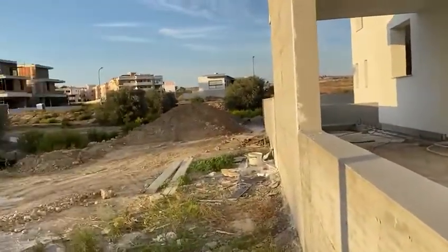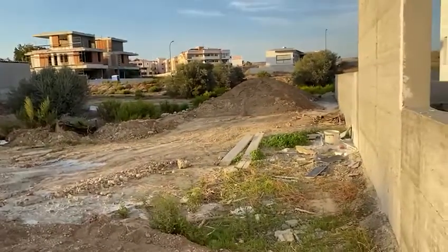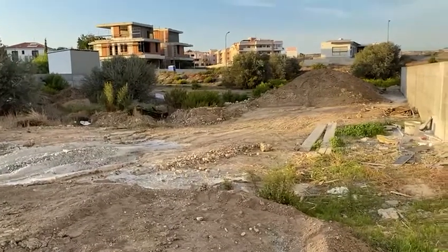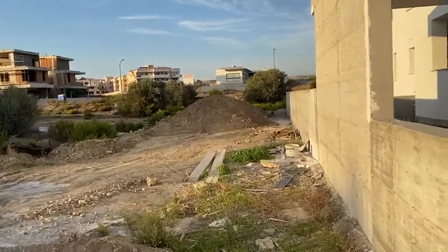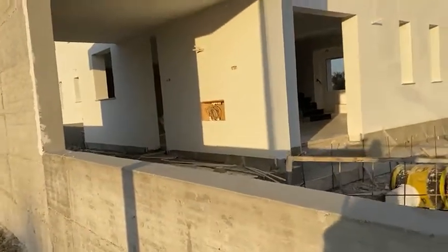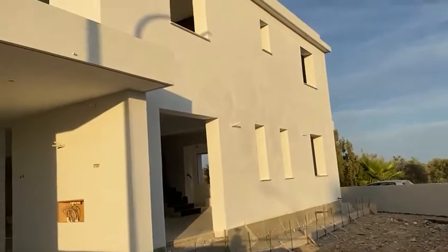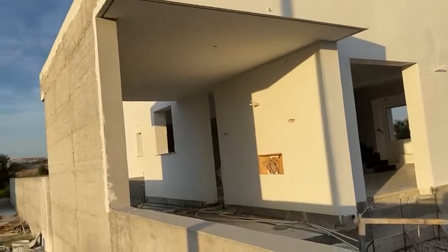So this piece here is a plot, and I think it's for sale. Whoever builds here, the house will be in the front, and where that big mountain of dirt is, is their garden. Quite nice. Same one as the other one next door, but just a slightly different design.